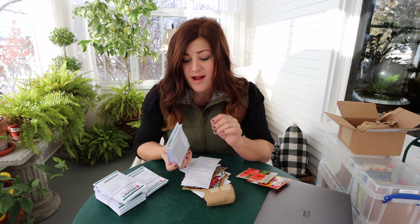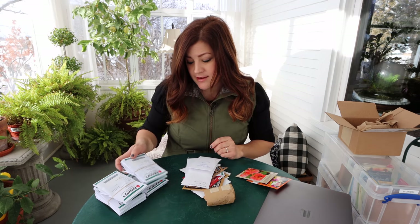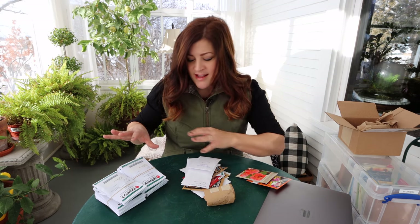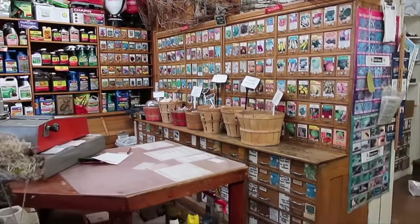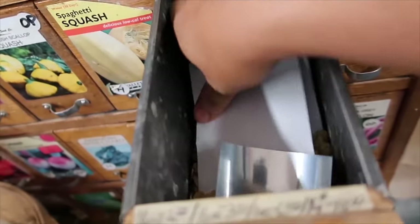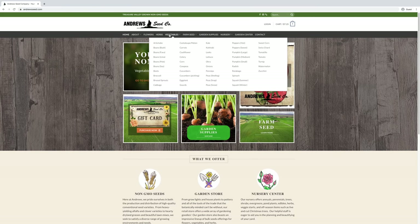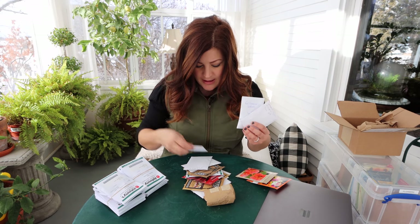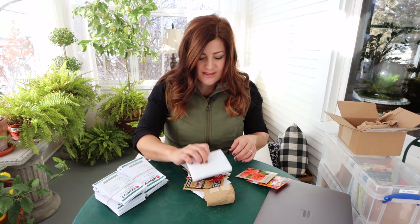I typically order the bulk of my seeds from Johnny's Selected Seeds because the backs of their packets have so much cultivation information - it's the best I have found of any packet I have ever bought. They have the best information, which has been so helpful to me, and I've actually had more success following their suggestions on the back. This pile here is from my parents' garden center - some of the packets are white because these are bulk seeds. They carry over 300 bulk seeds that are really their best sellers that do well in our area.